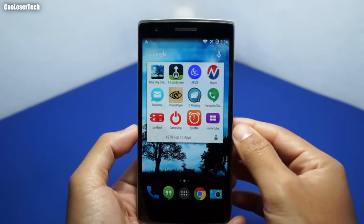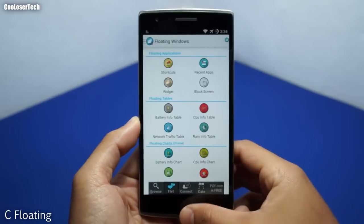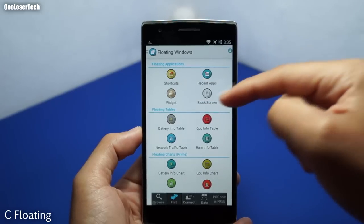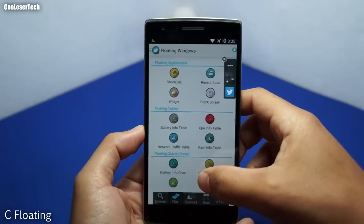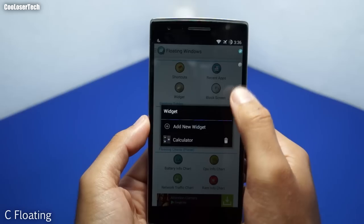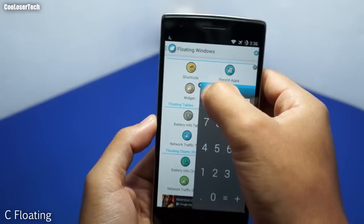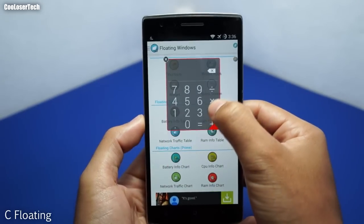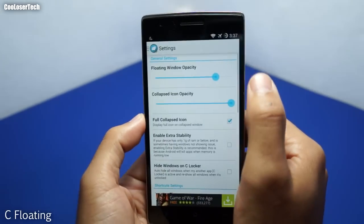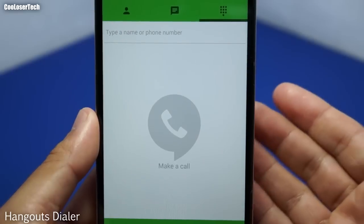Next we have Sea Floating, which lets you open recent applications via a small bubble that floats wherever you are on screen. Tap it and your recent apps appear. Beyond that you get shortcuts, widgets, and a block screen option. Tapping shortcuts shows two little bubbles you can rearrange anywhere on screen. Floating windows allows only one window at a time — for example, a calculator you can grab and move around. Hold down to resize. You can add multiple bubbles or press X to remove any. There are also settings you can tweak.